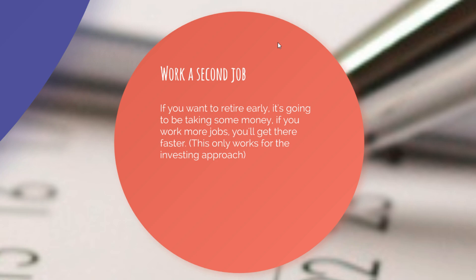Third tip: possibly work a second job. If you want to retire early, it's going to take some money, and if you work more jobs, you get there faster. This works particularly for the investing approach — your whole goal is to keep investing more and more money as soon as possible so you can get those returns year over year. It's not about making money every single month; it's about getting the most amount of money as soon as possible to let it accumulate. Working a second job for, say, the next few months might help you a ton because you'll have more starting capital to invest with or more money each month to invest so you can retire earlier.